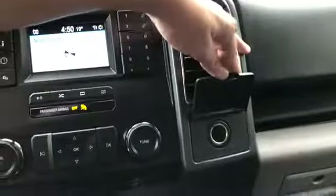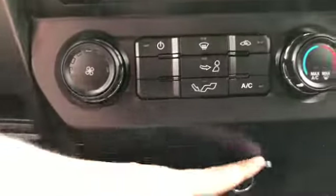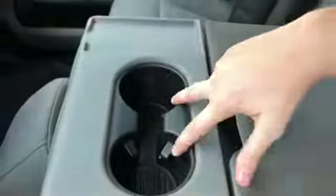We have a 12-volt outlet off to the right. I also have a USB plug-in and another 12-volt outlet. Coming back, we have cup holders on the floor which come out of this center console located underneath your center seat. You do also have the button on the side of the seat to pull that down for the center console in the middle with the two cup holders.